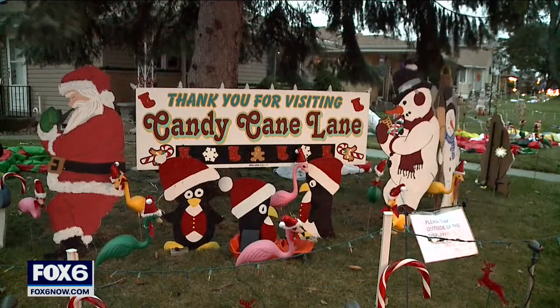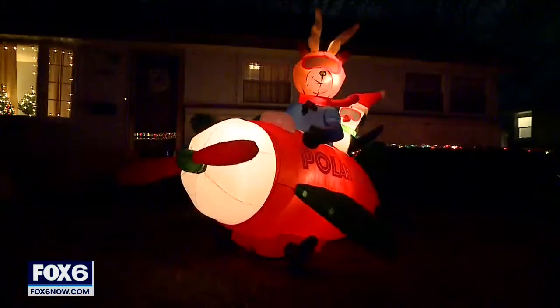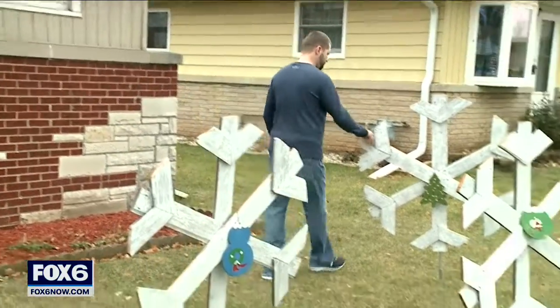"All the blow-up animals that I have are definitely coming down, but the Christmas lights are definitely staying up." This homeowner says any winds more than 20 miles per hour and his display stays grounded. Wind gusts Wednesday night are predicted to be more than triple that.